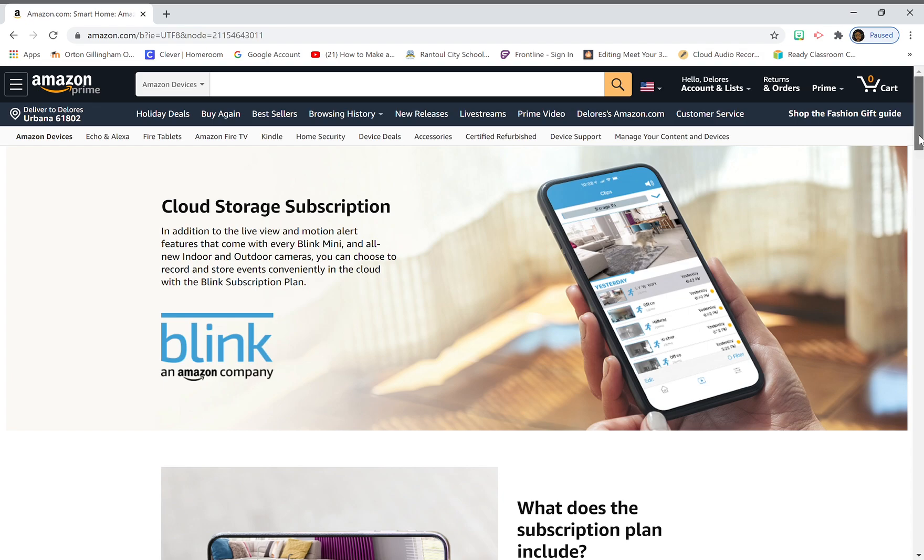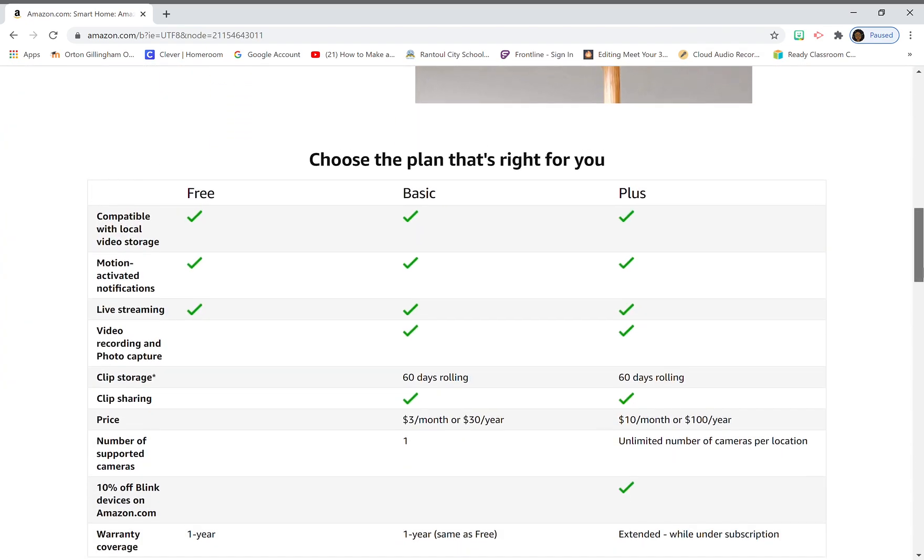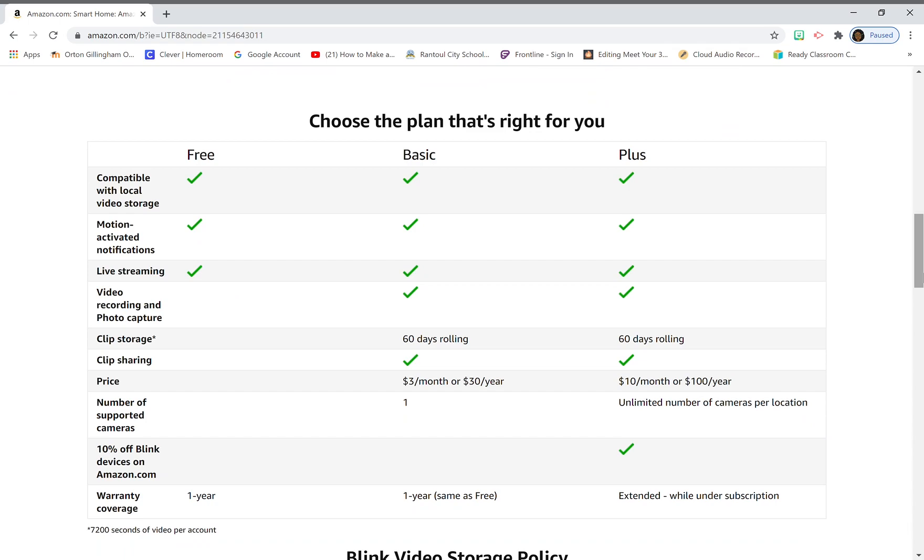I'm going directly to the Amazon site to explain it. They tell you to choose the plan that is right for you. You have the free plan, the basic plan, and the plus plan. With the free plan you get compatible with local video storage, motion activated notifications, and live streaming — that's what you get with the free plan under their new policy.